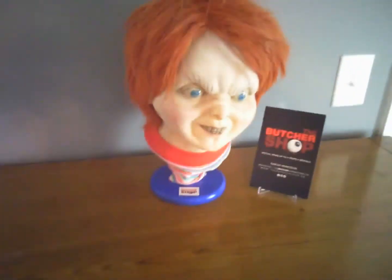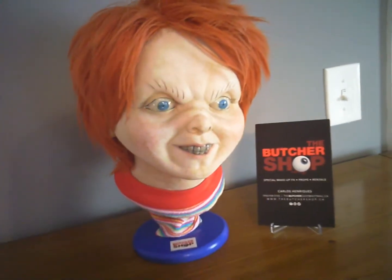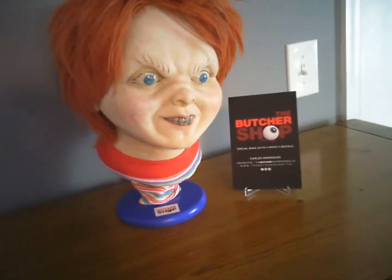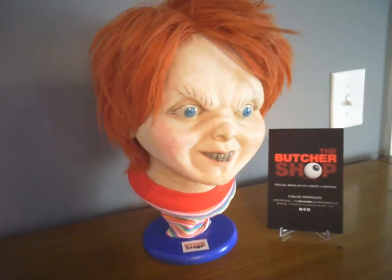Hey, what's up friends! I decided to bang out another video review while I had the camera out and had some free time. I'm still getting over this cold, as you can hear my voice is kind of nasally, but I got a very nice bust here to show you guys.